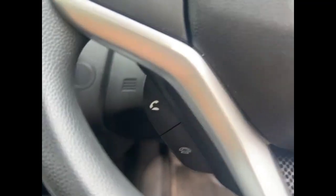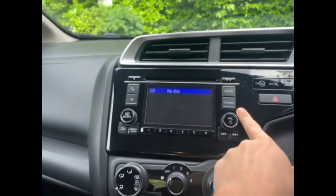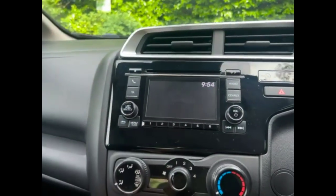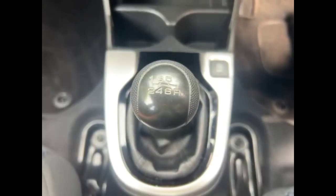There's a central display in the dashboard and a multifunction steering wheel with audio, Bluetooth controls, and cruise control. The touchscreen infotainment system features Bluetooth and digital radio. Air conditioning with pollen filter, USB connection, and a 6-speed manual gearbox.